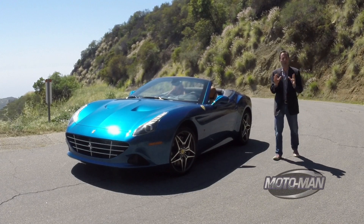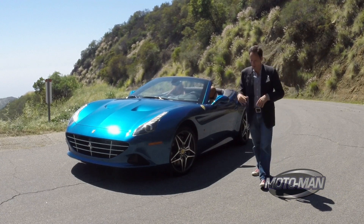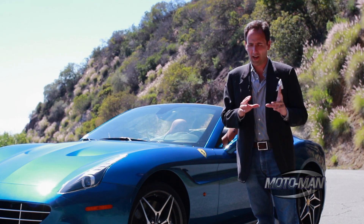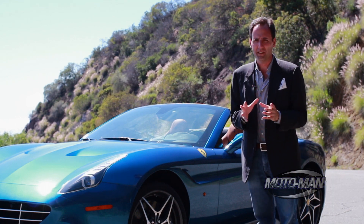Friends, a new Ferrari is always a big deal, but this, this is more than just a new Ferrari. This is a carrying case — arguably a very attractive one — of technologies that have a lot of business to tend to.